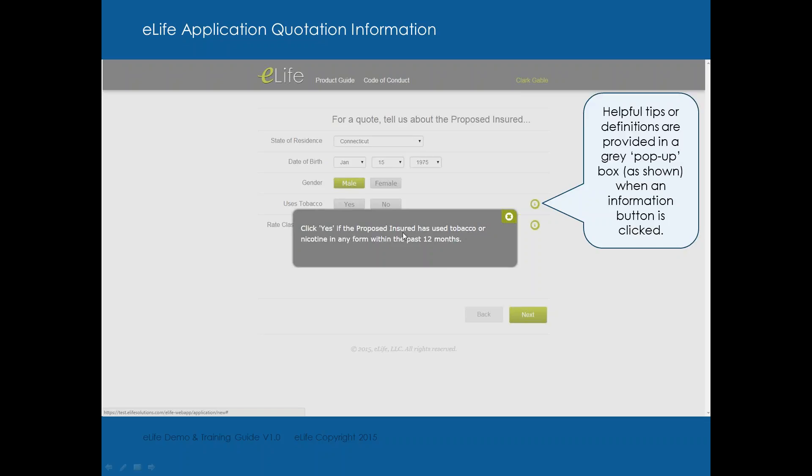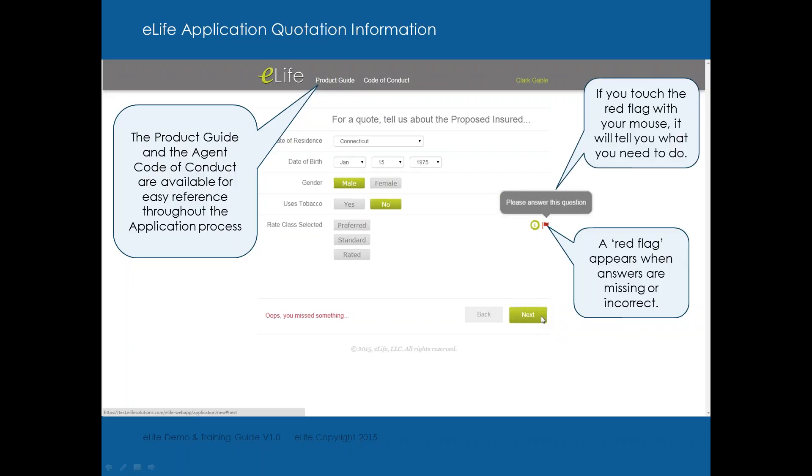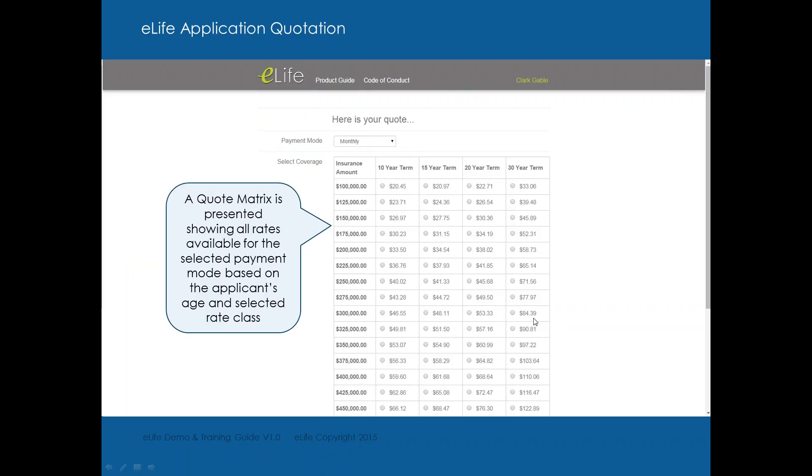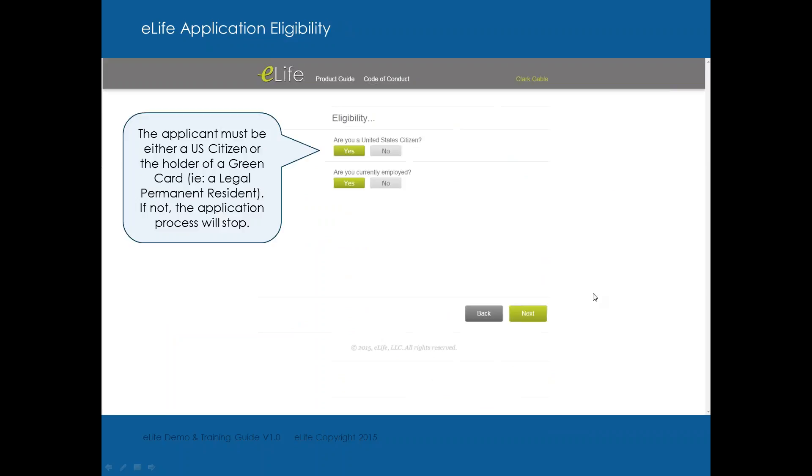For tobacco use, if the client used any tobacco in the last 12 months, you would answer yes. If you see a red flag, you forgot to select something. If you're familiar with e-apps through iGo or other sites, it's very similar. You can get product information by clicking on the product guide right at your fingertips on the e-app. You select the quote you want and the mode of premium, then click next.